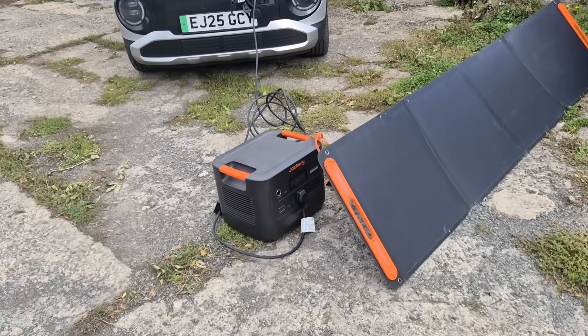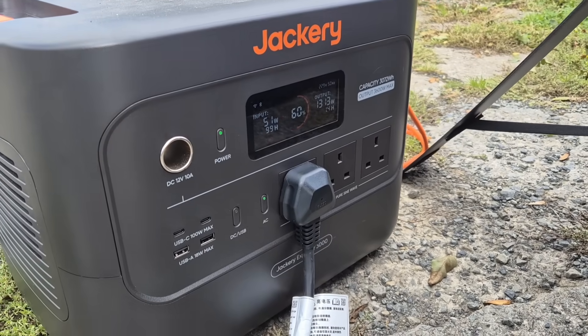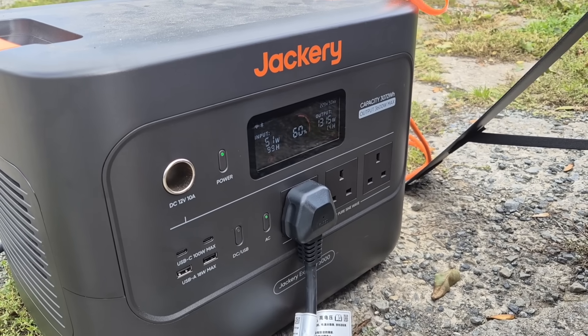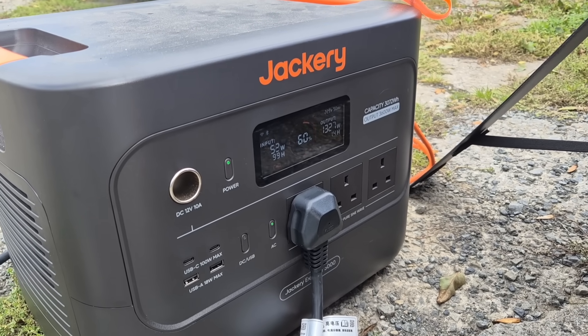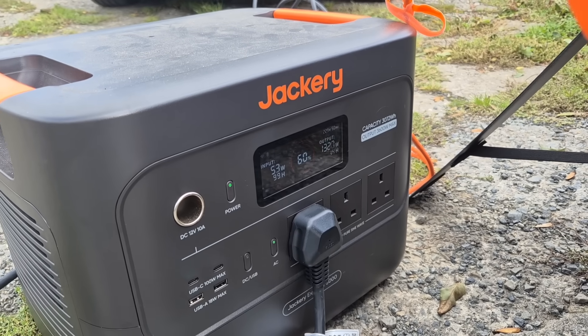So there we go — we are charging. It's just gone cloudy; 50 watts of energy coming in through the solar panel, but we've got 1,328 watts going out, currently at 60 percent. Let's see where we are in an hour.